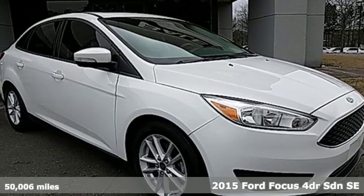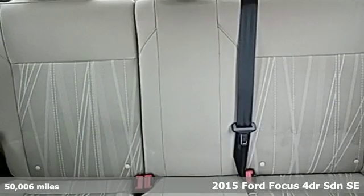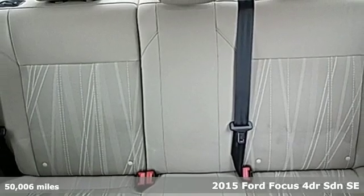It's a 2015 Ford Focus. This Focus is designed to inspire and driven to exceed expectations.